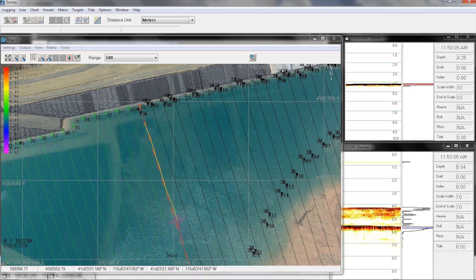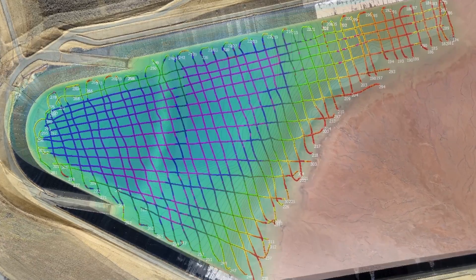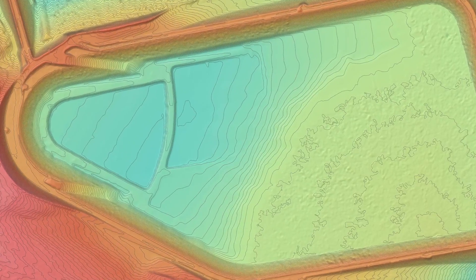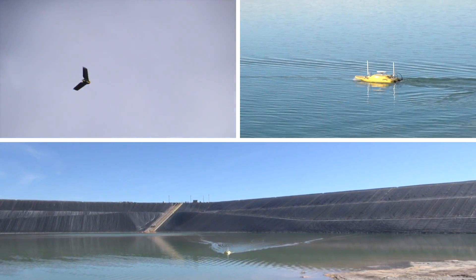Workflow includes industry-standard software for post-processing and established QA/QC procedures to assess survey performance and develop accurate surface and water models and maps that can be used for volumetrics, dam break analysis, and safety inspections.